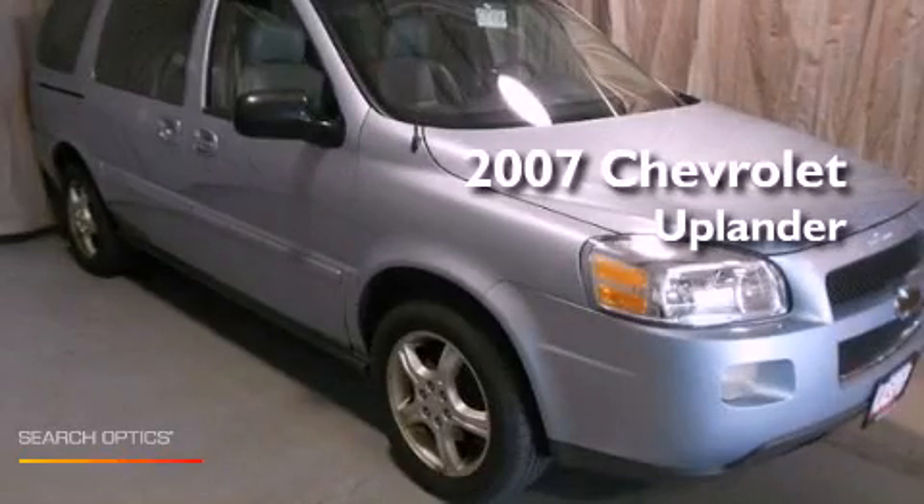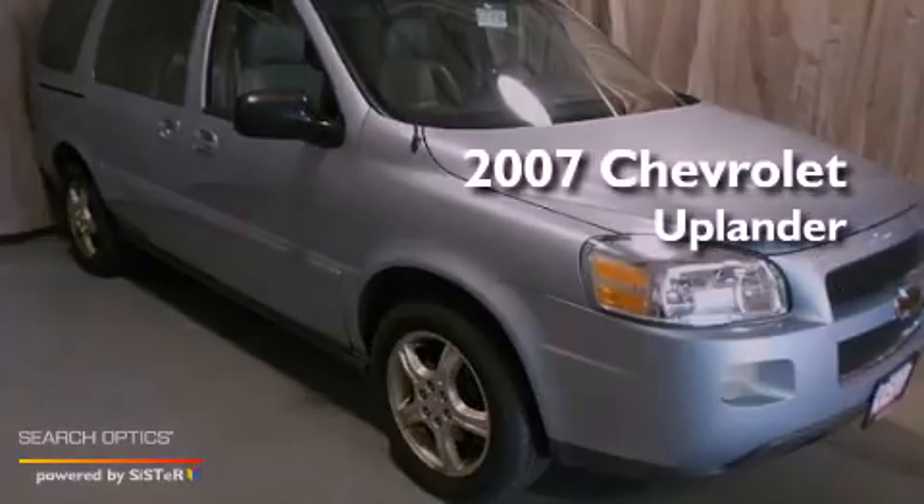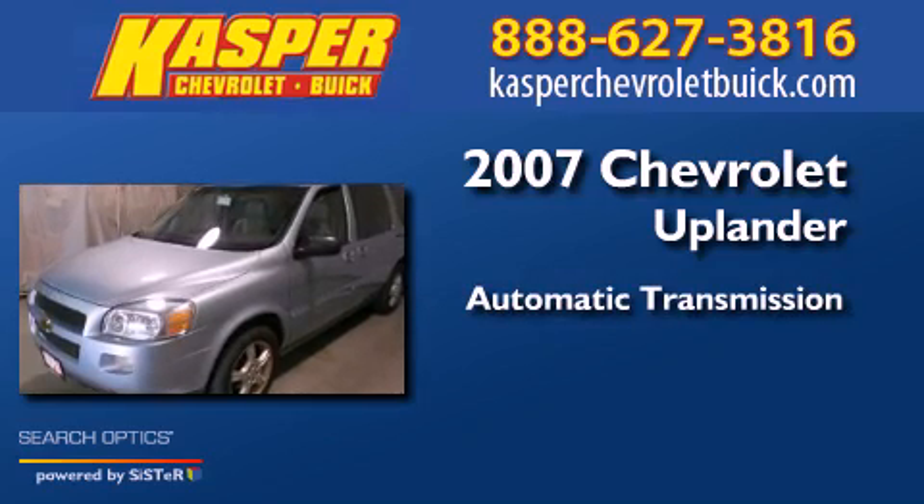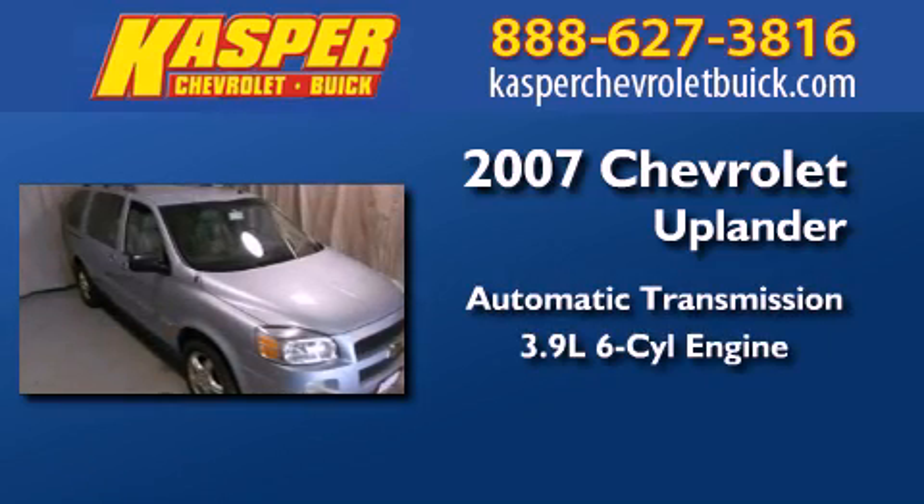This is a 2007 Chevrolet Uplander. This minivan has an automatic transmission and a 3.9-liter V6.